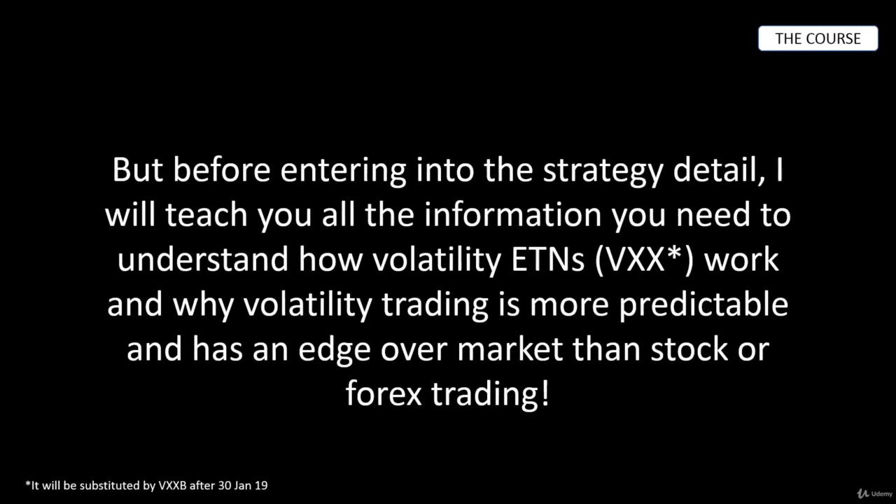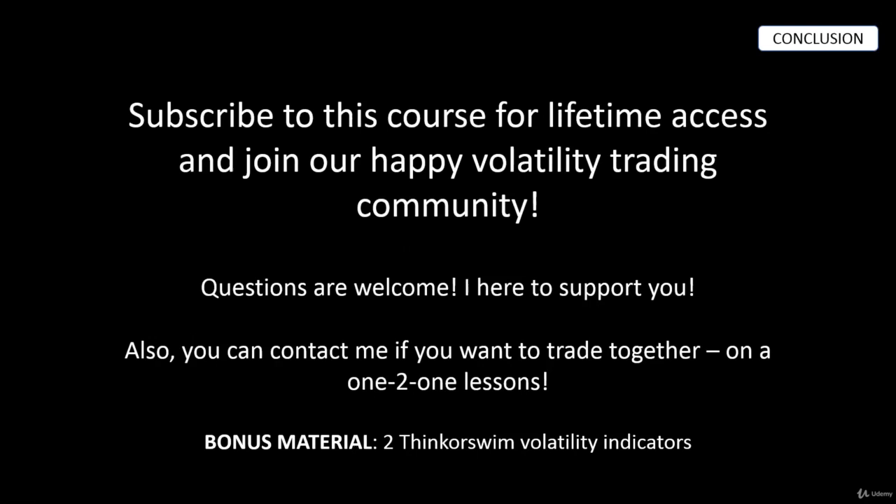Subscribe to this course for lifetime access and join our happy volatility trading community. Questions and interactions with me are welcome — I'm here to support you. You can even contact me if you want to trade together in one-to-one lessons. I will also add bonus material of Think or Swim volatility indicators that I use, so you can install them in your Think or Swim platform. Thank you, and I hope you enroll in this course.